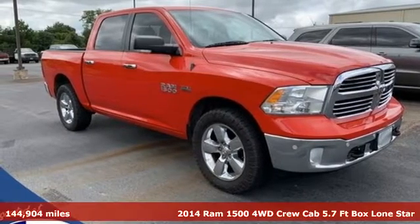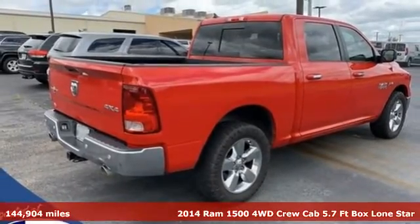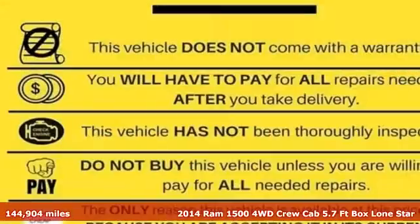It's a 2014 Ram 1500. Ram works hard, plays harder. A great vehicle is comprised of great features like these.